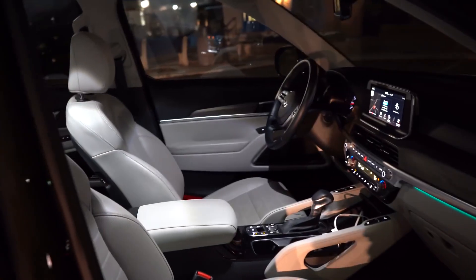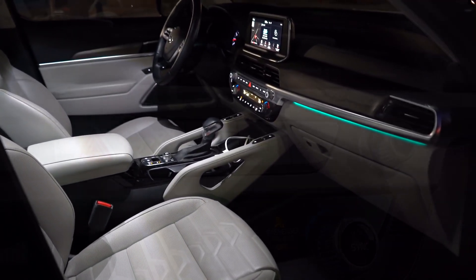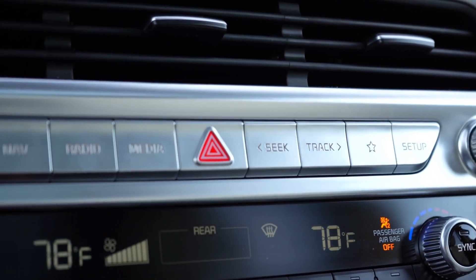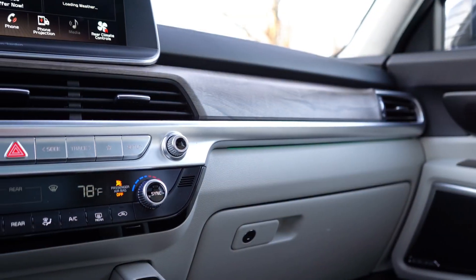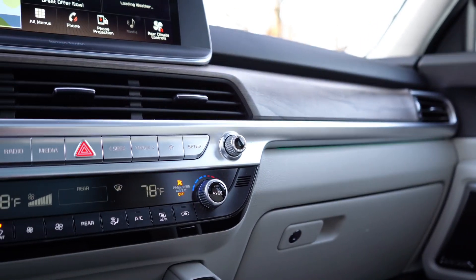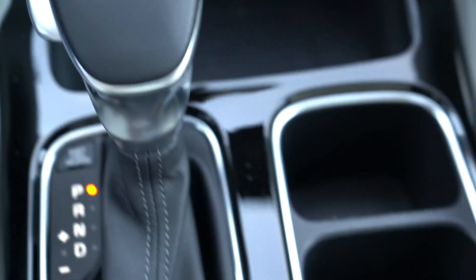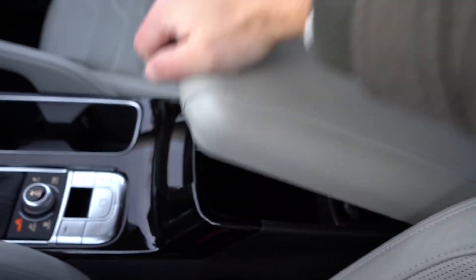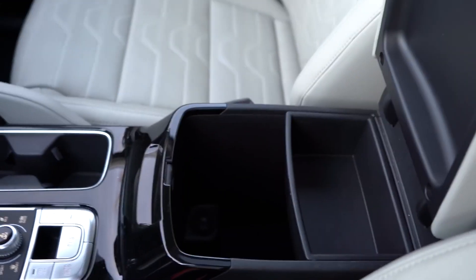Sitting inside the Telluride, you could swear you're in a BMW or Genesis. The controls between the volume and tune buttons are straight from the Genesis lineup — reflecting the shared Hyundai/Kia/Genesis relationship. Below that: dual-zone climate control, USB ports, 12-volt outlet, wireless charger, a small cubby, cup holders, electronic parking brake, and a deep center armrest storage area. Absolutely amazing interior quality for this price point.